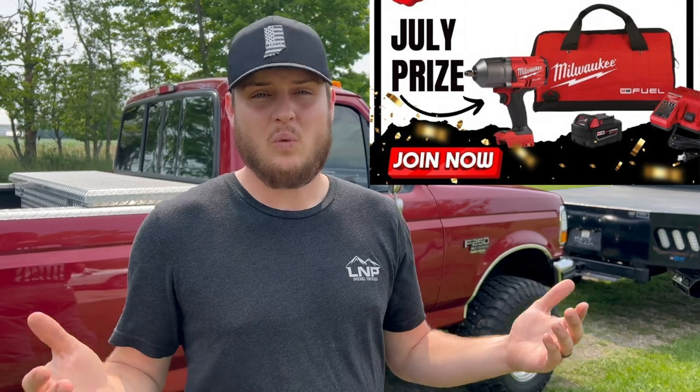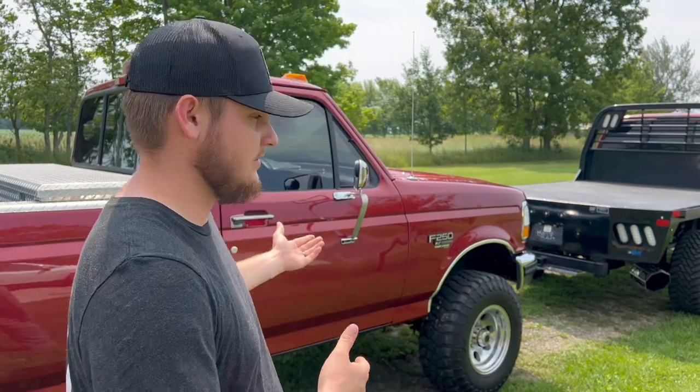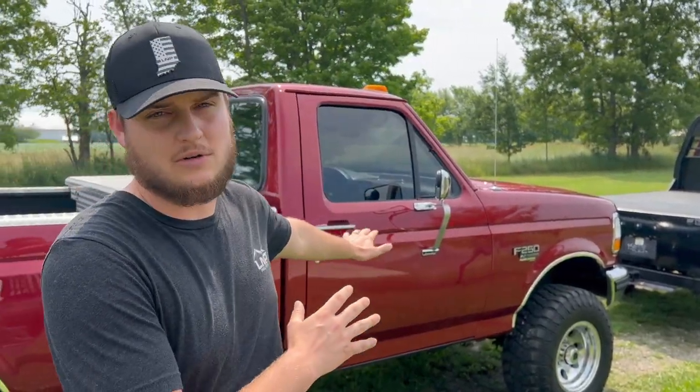We'll still run promos for everybody else, but VIP members get all the exclusive things, including exclusive VIP-only giveaways. Right now we're giving away a brand new Milwaukee half-inch drive impact gun with a case and battery charging kit. Every single month there's a VIP-only giveaway on top of the truck giveaways. Winning the impact gun does not disqualify you from any other giveaways — it's just an additional perk as a thank you for being VIP.